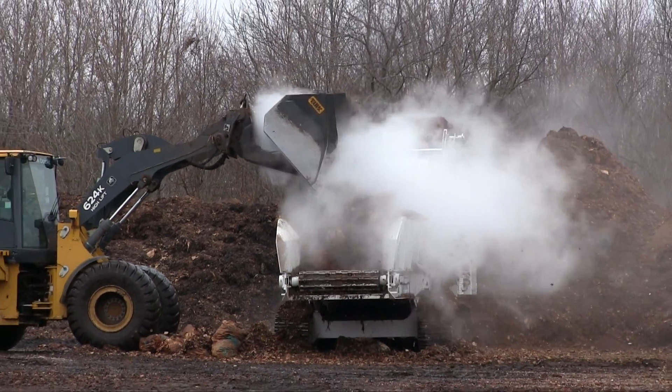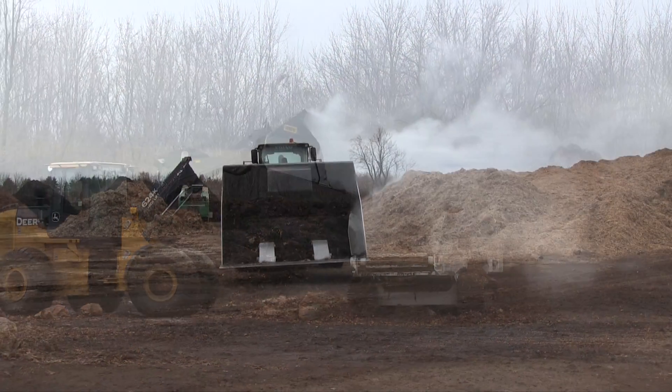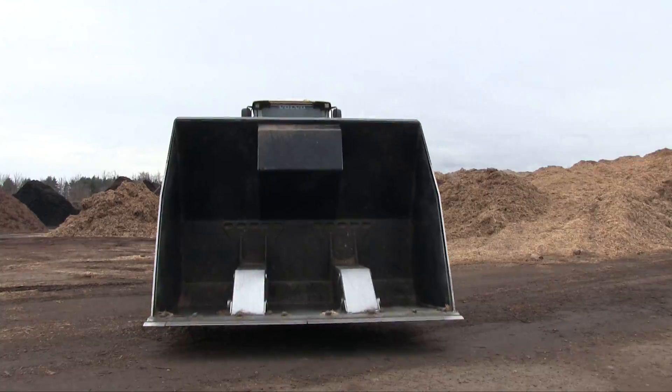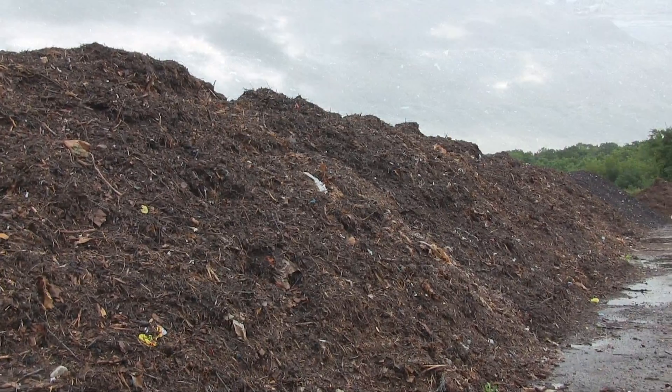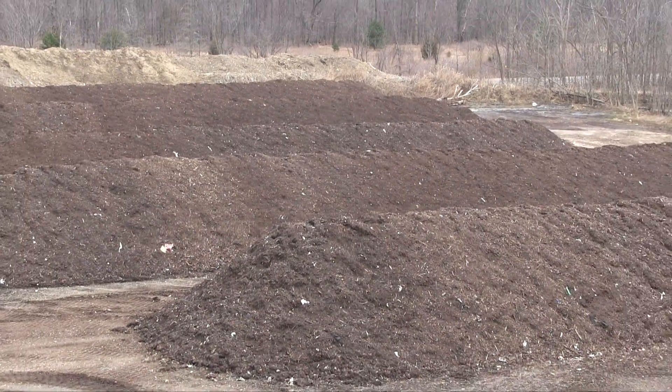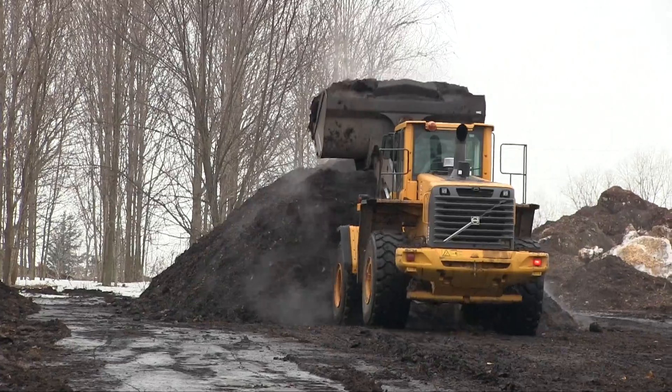The piles created in the grinding process will immediately begin to generate heat as the composting process begins. Within a couple of weeks, the piles are moved with large capacity wheel loaders, forming windrows that are approximately 30 feet wide by 15 feet tall and hundreds of feet long.